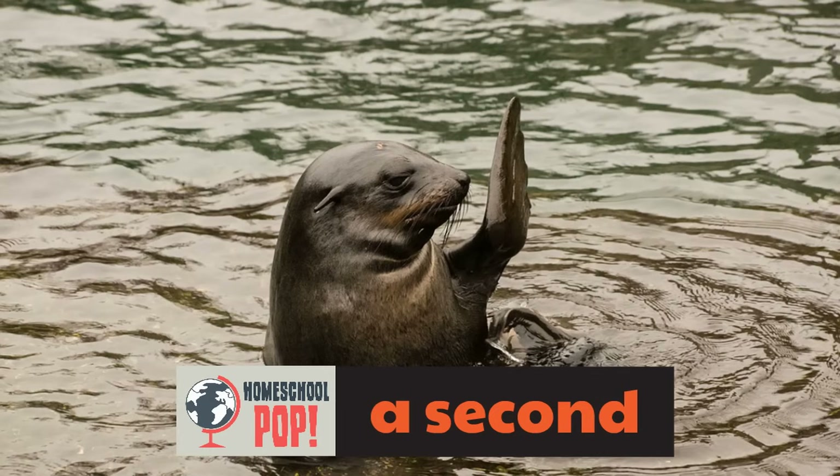Who doesn't love a good seal? Here's a seal in the water saying hi by waving. That wave takes just a second. Did you know when we say hi, that takes a second too? Why don't we give that a try? Say the word hi. Hi. Hi. That's a second.